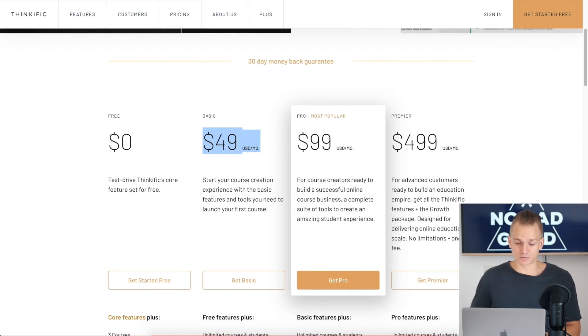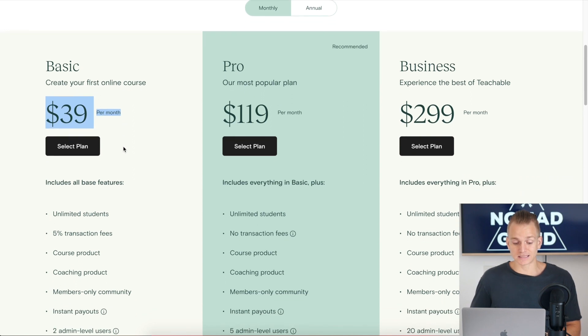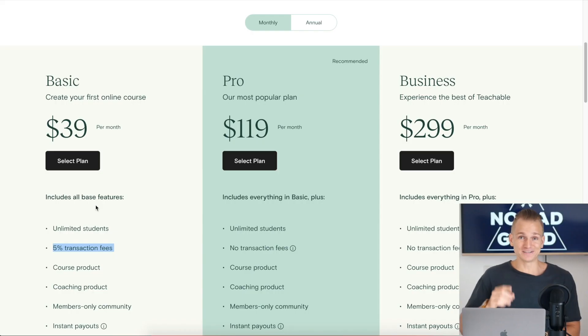If we go to Teachable, you'll see it's $39 per month — $10 less — but you have to keep in mind they have a 5% transaction fee, and that can really add up. If you're selling an online course for $200, then 5% is already $10 from every single course you sell. You only need to sell one course and the basic plan costs you as much as Thinkific. Hopefully you'll be selling more than one course a month, so this really adds up quite a bit.